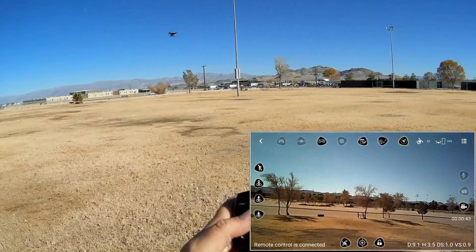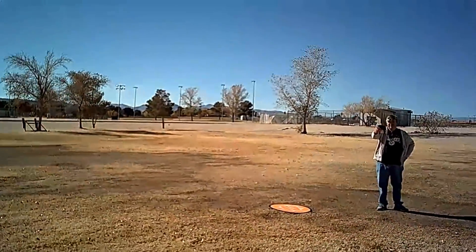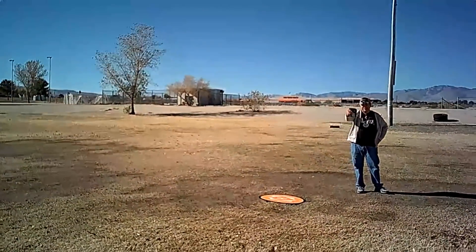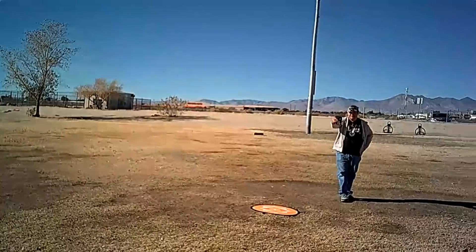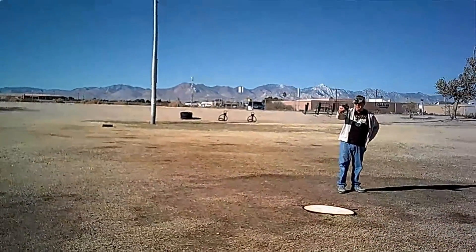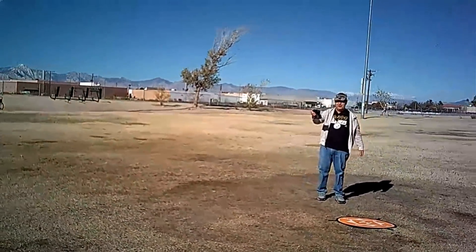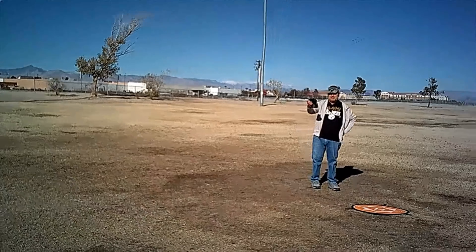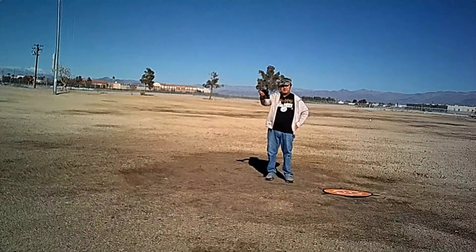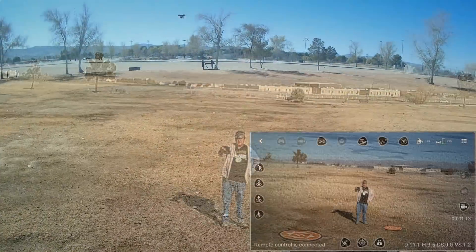Coming down lower so you can see me. This one is actually very nice — everything seems to work, which I'm kind of surprised by, with the exception of the up-down camera. You can manually move that up or down before your flight. I'm just impressed this is actually working — I've been through so many of these toy-grade GPS drones and most of them are terrible. But this one's not too bad.